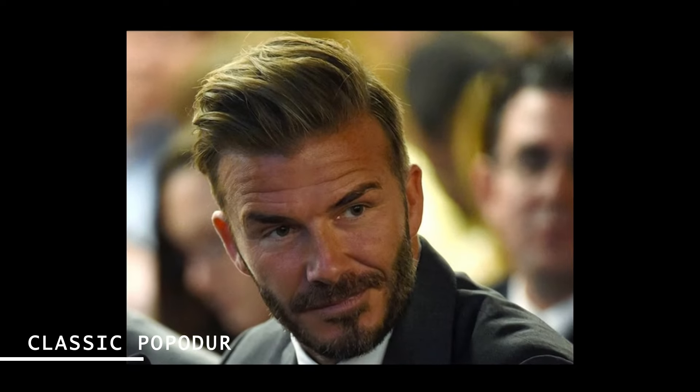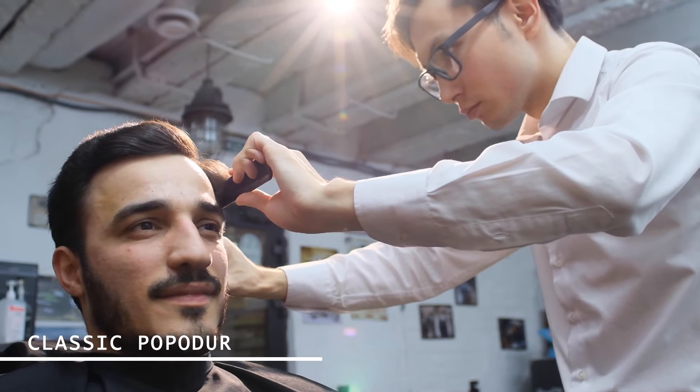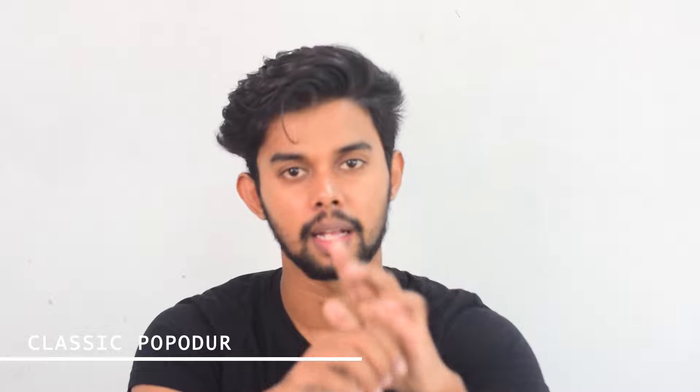This is David Beckham's hairstyle. As a stylist for his face shape, the classic pompadour is the most suitable. You can get this hairstyle with scissor cutting or with a barber using a trimmer. You can use it on top and you need volume at the crown.